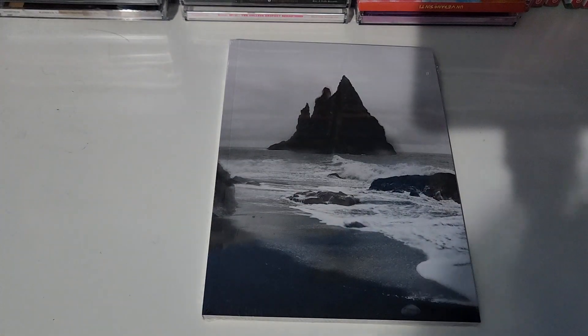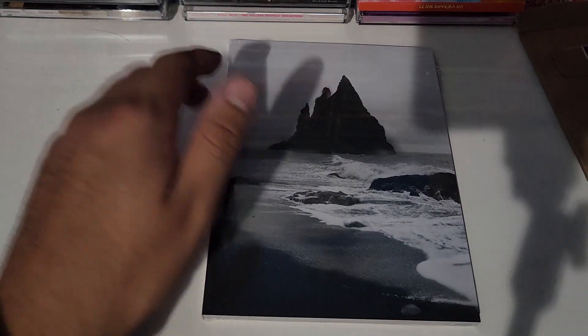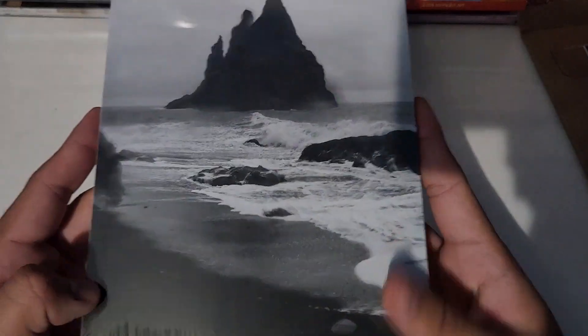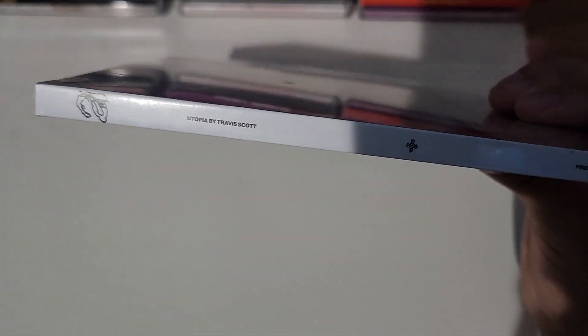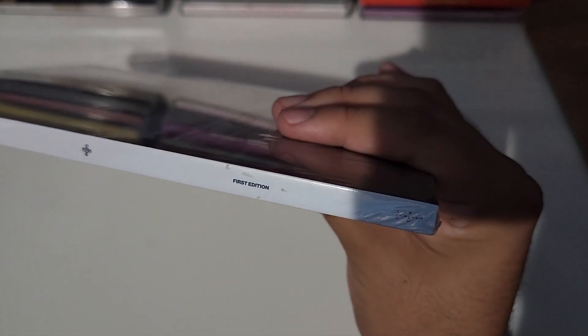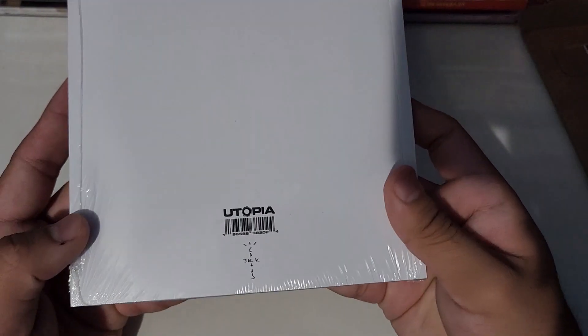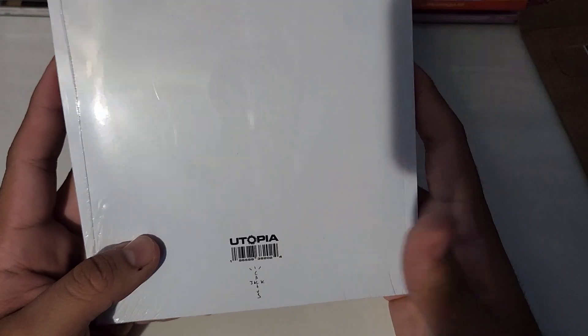Okay guys, in this video I have another Utopia unboxing. This one is — I believe it's the fifth one, I'm not too sure, I need to double check. It's either the fifth one or the fourth one. The camera could focus — there we go. First edition, once again this is the first edition.